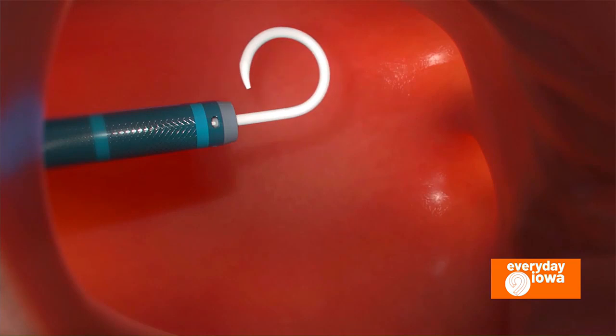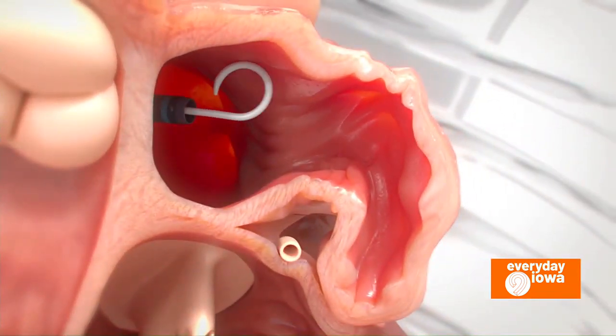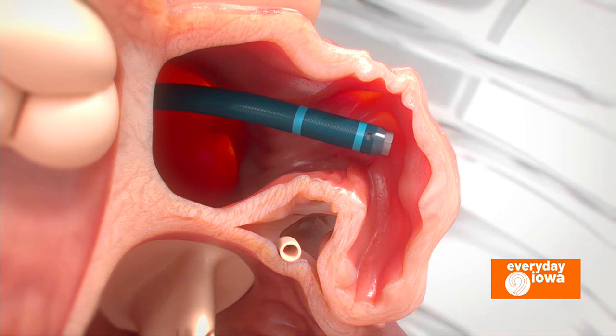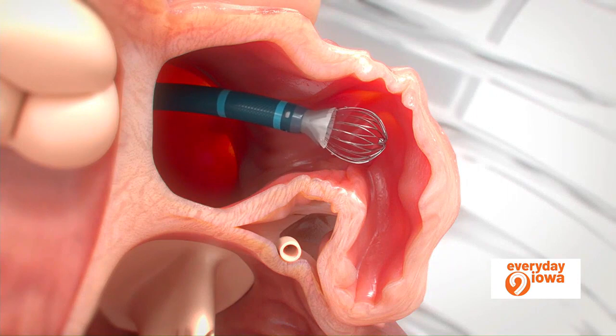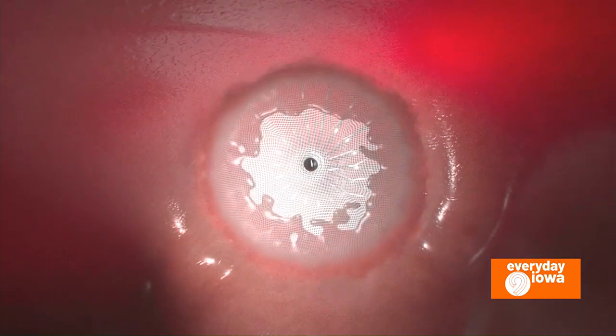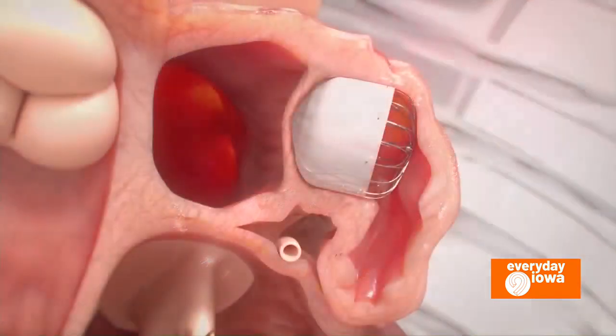It puts us in this dilemma: for people that cannot take blood thinners, how do we make sure they can have the same stroke prevention as those that can take them? The primary candidates are those that have a relative contraindication. If you have an absolute contraindication to blood thinners — meaning you can't take any at all for any period of time — we would recommend against the procedure, because there's a very small chance that in the early period after implant, you could get a blood clot adherent to the device, and we'd need to initiate a blood thinner briefly until that clot dissolves and tissue coats the device.